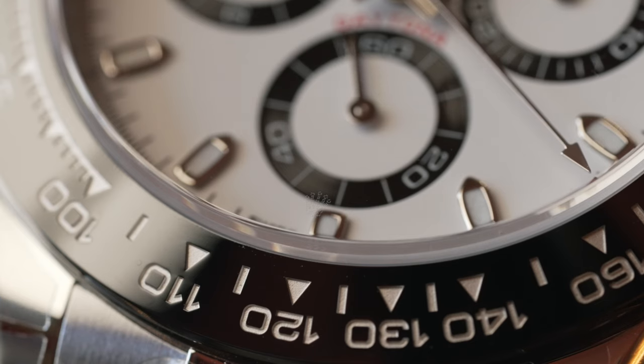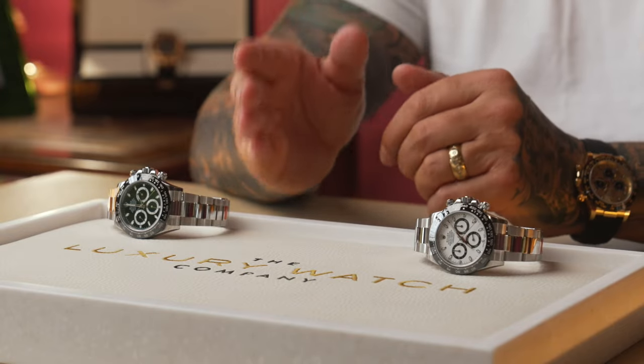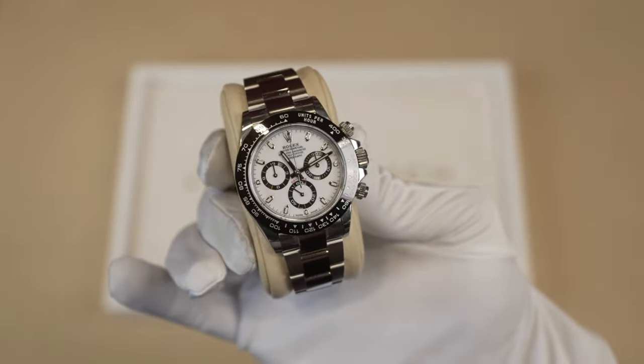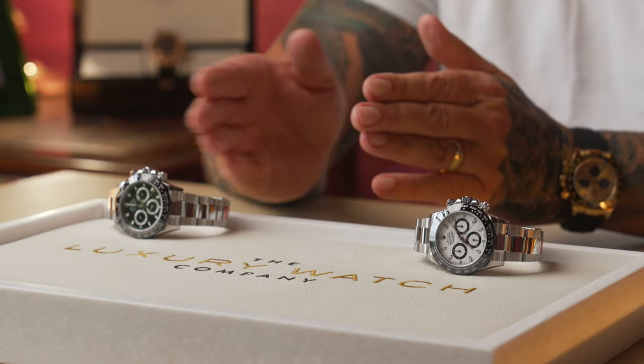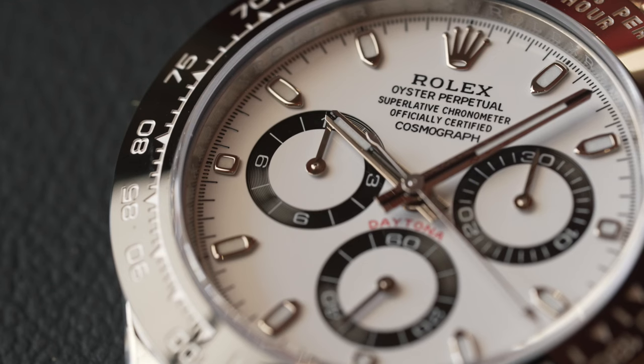The two I have in front of me are model reference 116500LN — one comes in the black dial and one comes in the white, also known as the panda. These two watches are currently around £12,600 list from memory, and they retail on the open market between £25,000 to £30,000 and £30,000 to £35,000. The panda dial is always the more desired one for collectability and price, but they're both as desirable to wear.